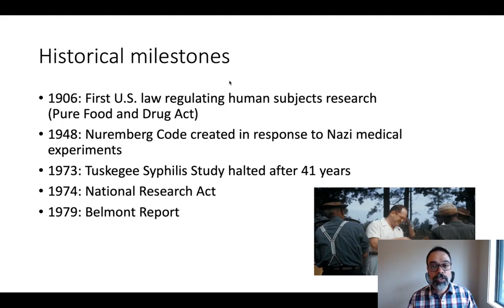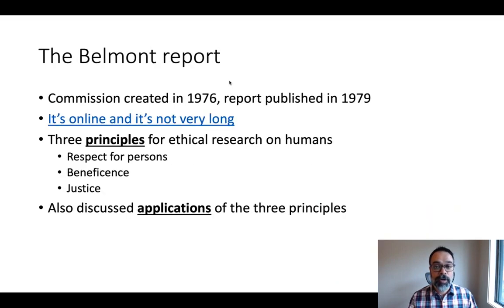In 1974, in large part in response to the Tuskegee Syphilis Study, as well as other problematic studies in medicine and social and behavioral science, the National Research Act was passed by the United States Congress. It established that a commission should be created to develop general ethical principles and put them into practice. This commission eventually produced what became known as the Belmont Report, named after the conference center where it was created. The report itself was commissioned in 1976 and published in 1979. It's not very long, fairly readable, and available online — just search for Belmont Report.